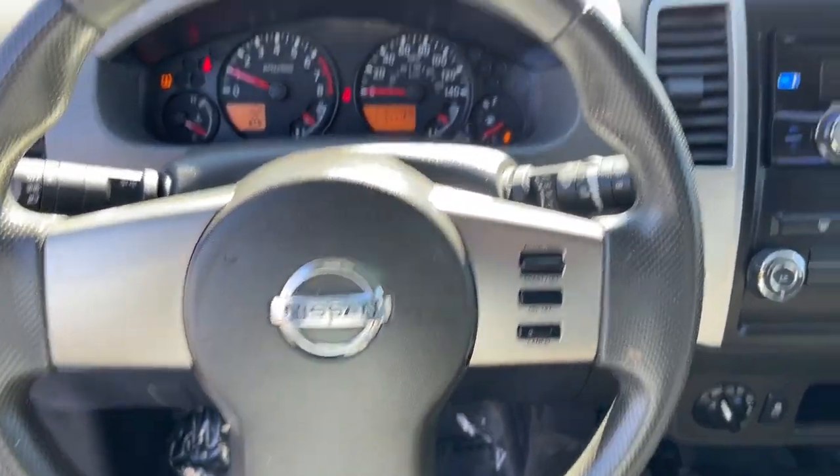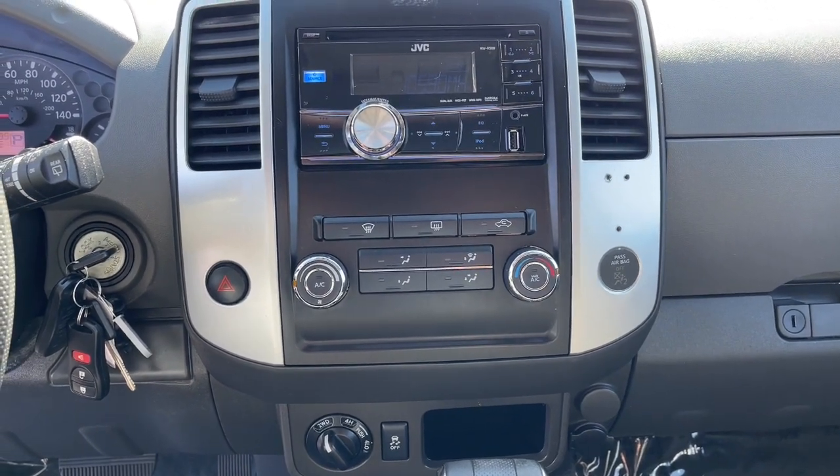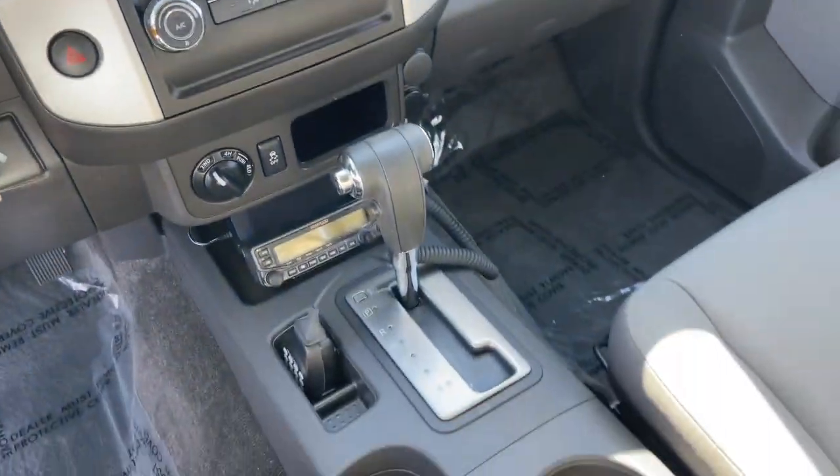Auto dimming rear view mirror, intermittent wipers, traction control, driver adjustable lumbar, and pass-through rear seat.